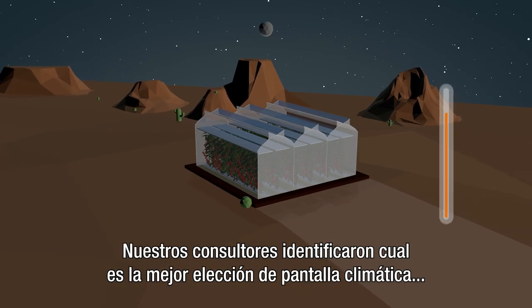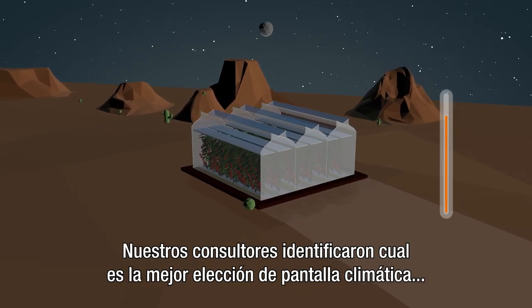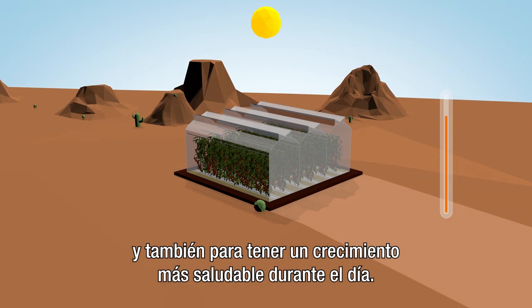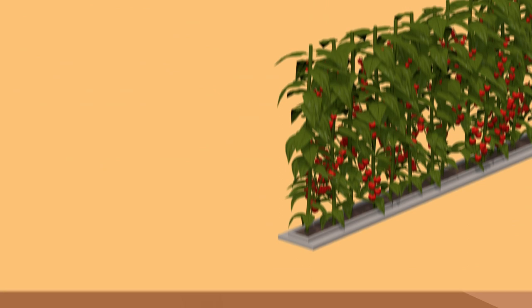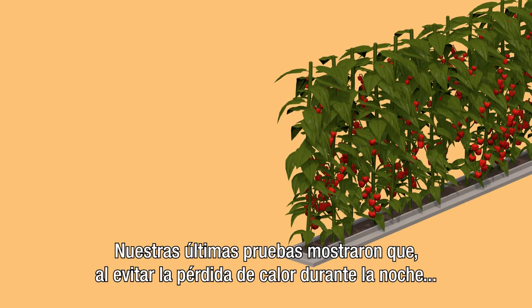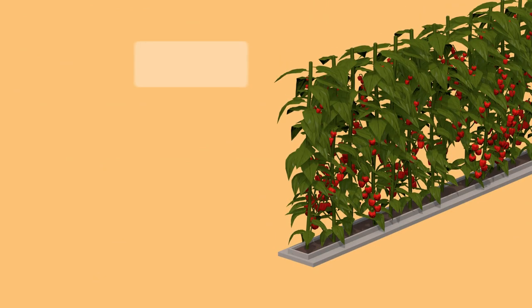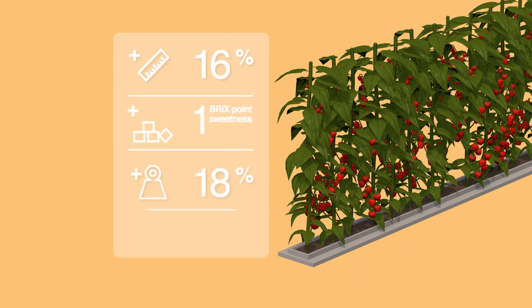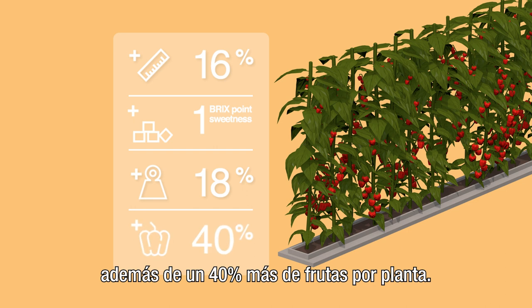Our consultants identified the best choice of climate screen to protect the crop from heat loss at night, and also promote healthy growth by day. Our latest trials show that by preventing nighttime heat loss, there is increased plant height, improved sweetness and fruit weight, and 40% more fruits per plant.